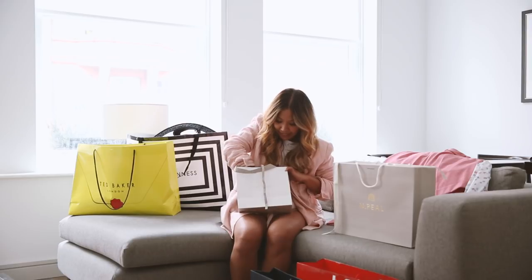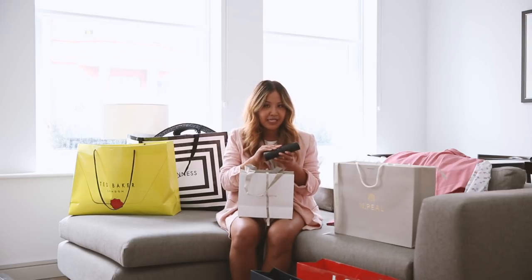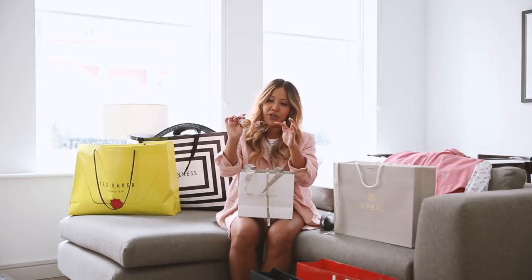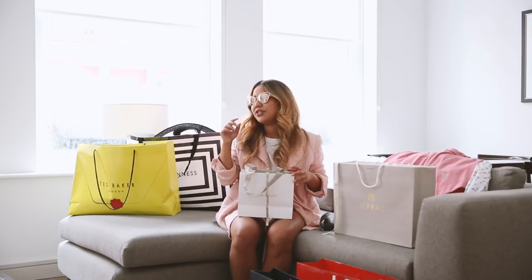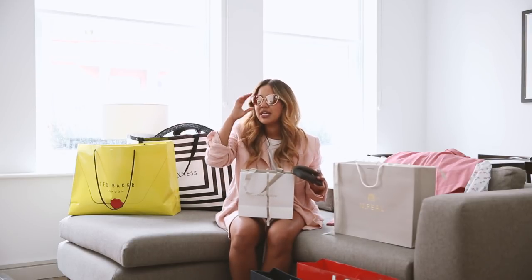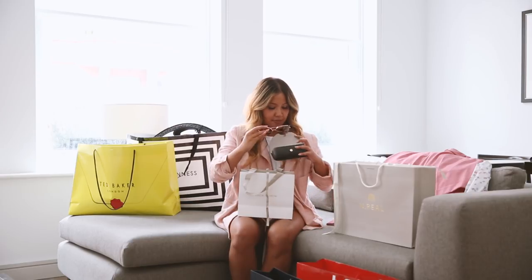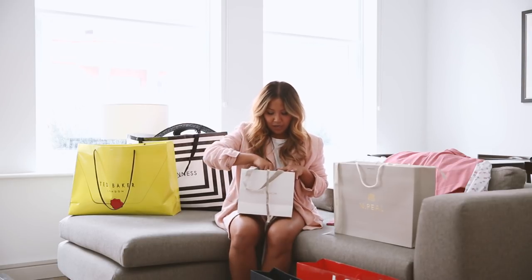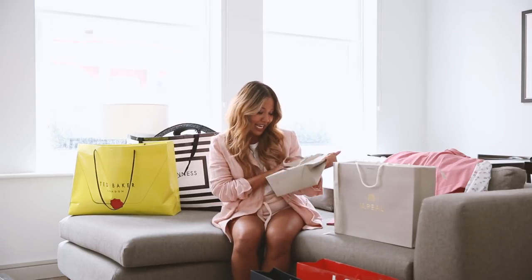I also picked up a pair of sunnies from Linda Farrow. The store is quite small but they have amazing sunglasses. It's kind of a cat eye in rose gold and the frame has like a little space. I'll try this on for you guys — I think it's really cute and really comfortable on. I need to double check the price but I'll leave everything in my description box. It's just a really nice casual kind of sunny.